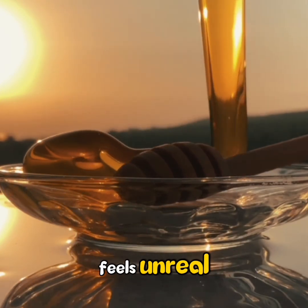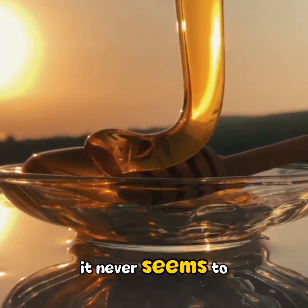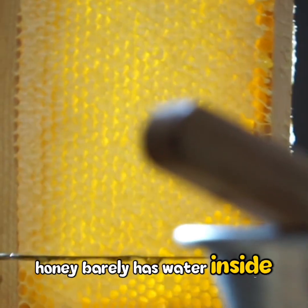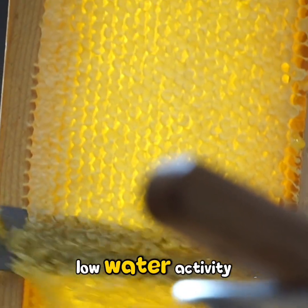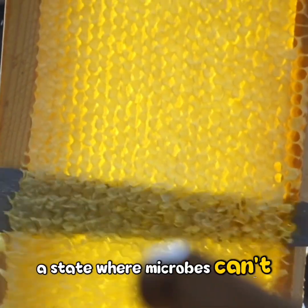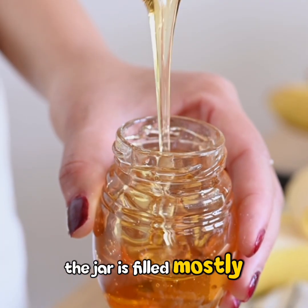The invention of honey truly feels unreal — like it should spoil, but it never seems to. Honey barely has water inside it, and bacteria can't grow without enough moisture. Its lack of moisture means low water activity, a state where microbes can't multiply or move. The jar is filled mostly with sugars.